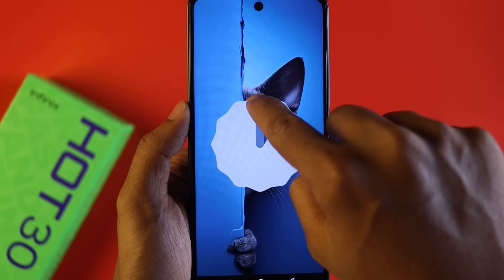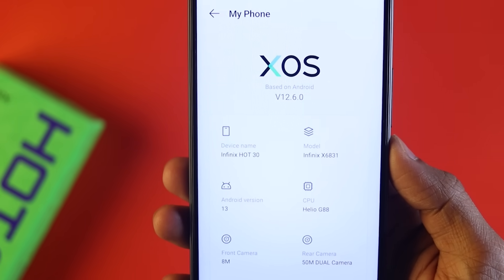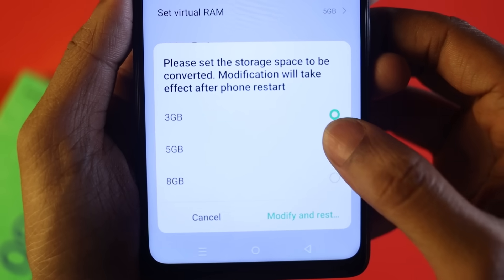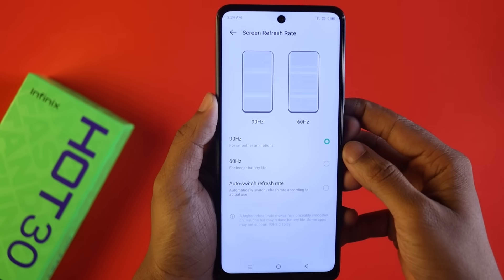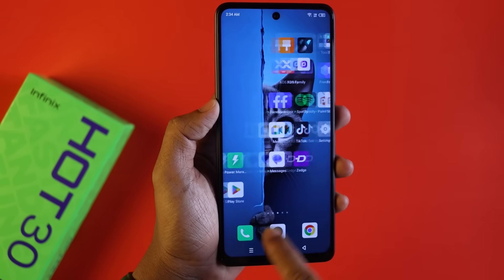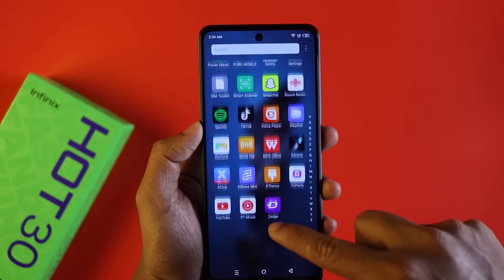On the software side, the phone runs Android 13 with Infinix XOS 12.6 UI. It also supports 8GB virtual RAM expansion, which helps with multitasking performance.